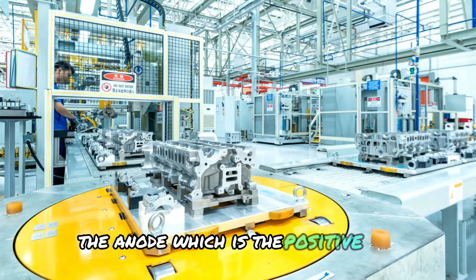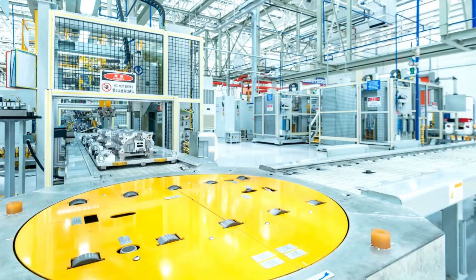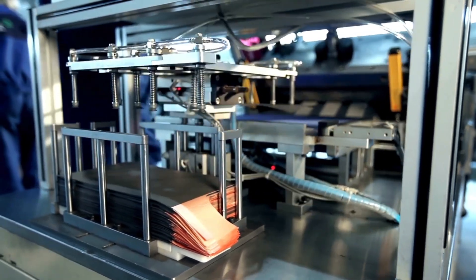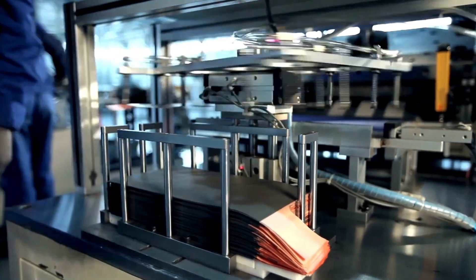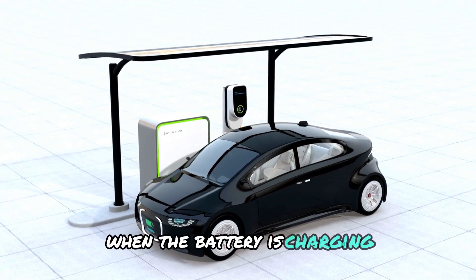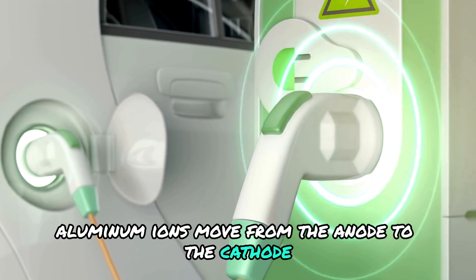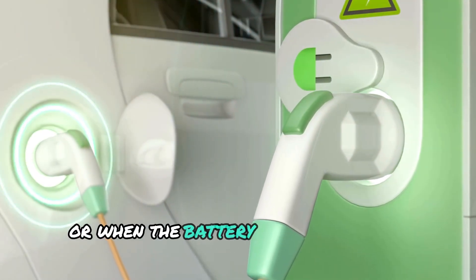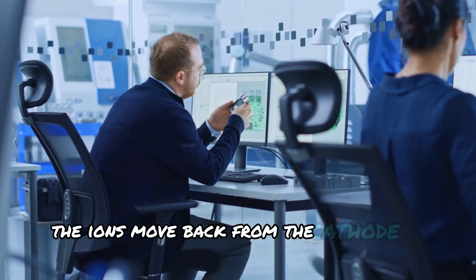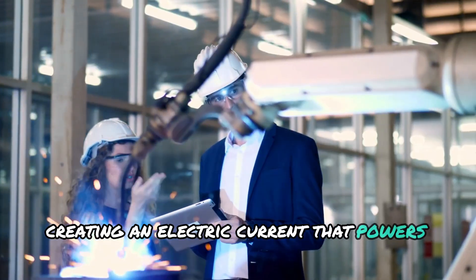The battery has two parts: the anode, which is the positive side, and the cathode, which is the negative side. In the aluminum-ion battery, the anode is made from aluminum and the cathode is typically made from a material like graphite. When the battery is charging, aluminum ions move from the anode to the cathode. When discharging — when the battery is powering something like a car — the ions move back from the cathode to the anode, creating an electric current that powers the device.